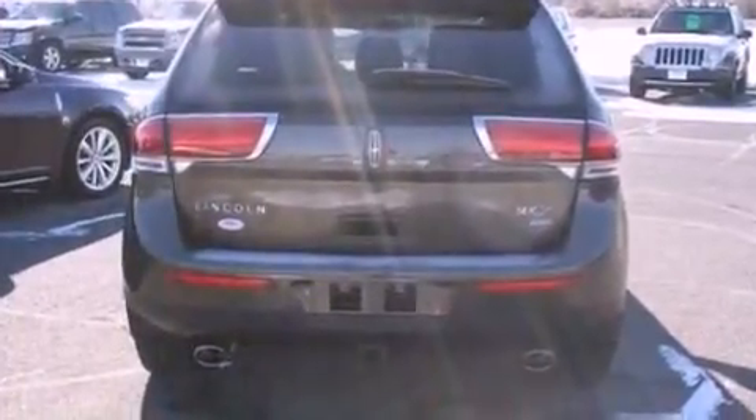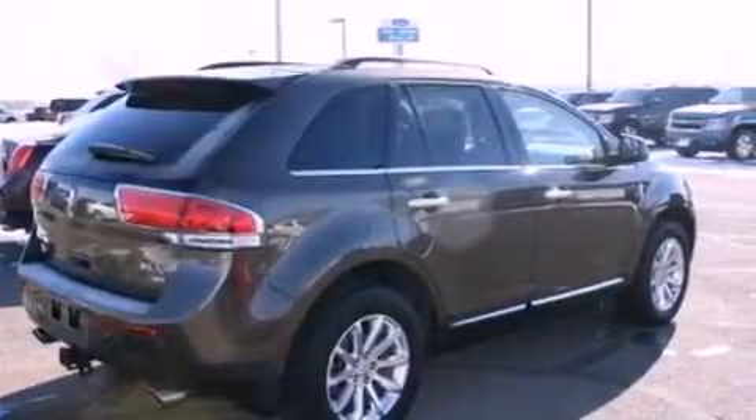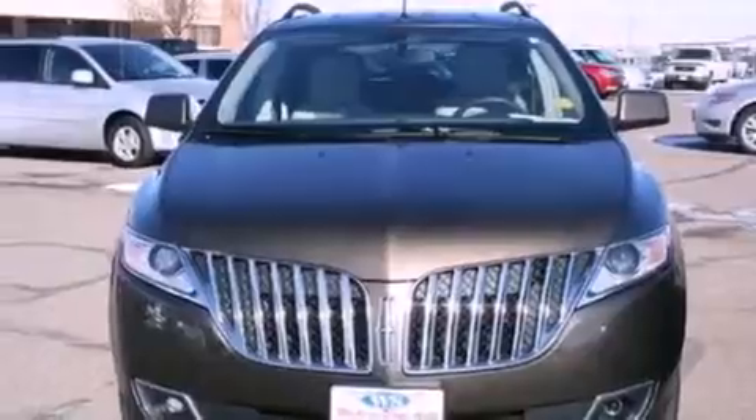Its top features include traction control and stability control systems, 10 perfectly positioned speakers, 100% commercial-free Sirius satellite radio, big 18-inch wheels, and a tire pressure monitoring system.